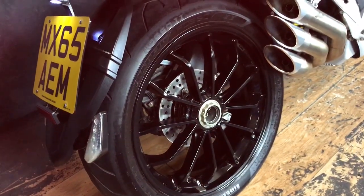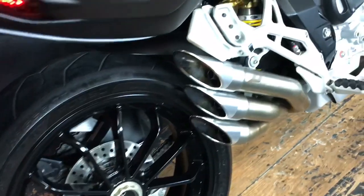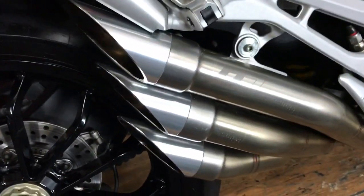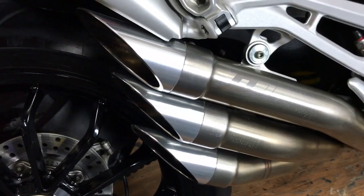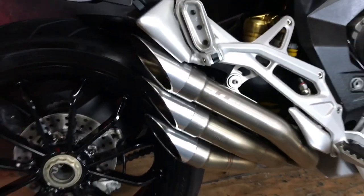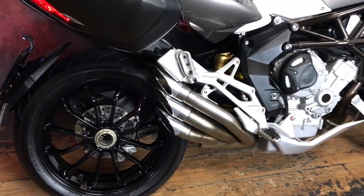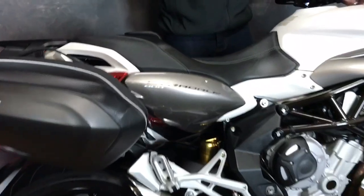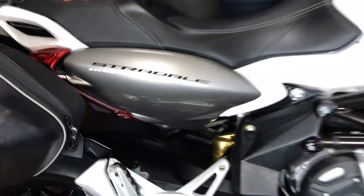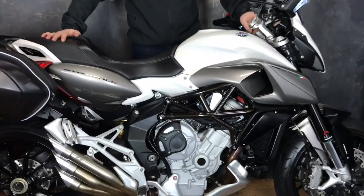Let me give it a quick startup because it has got a type of exhaust — it's a QD exhaust, as you can see there, a little QD.